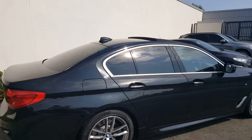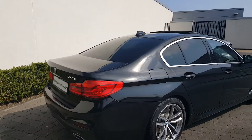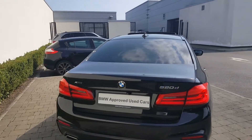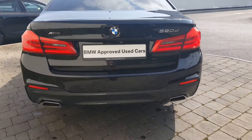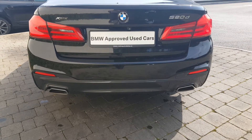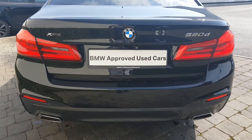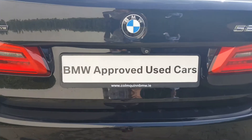It has the rear privacy glass and swooping around you've got the LED tail lights. The front and back bumpers are the sport bumpers with the integrated exhaust pipes, and there's a rear video camera.